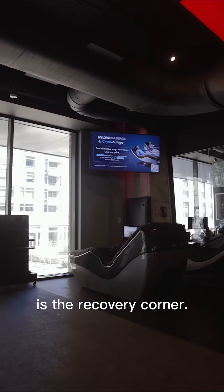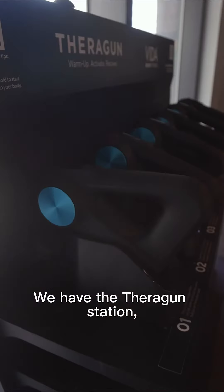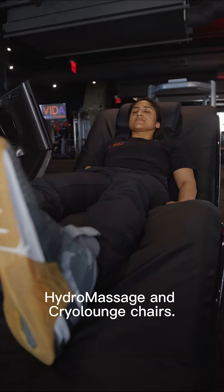One of my favorite parts about this gym is the recovery corner. We have the Theragun station, Hydro Massage, and Cryo Lounge chairs.